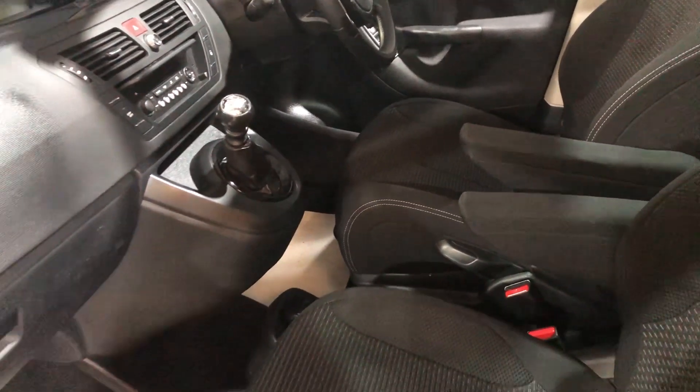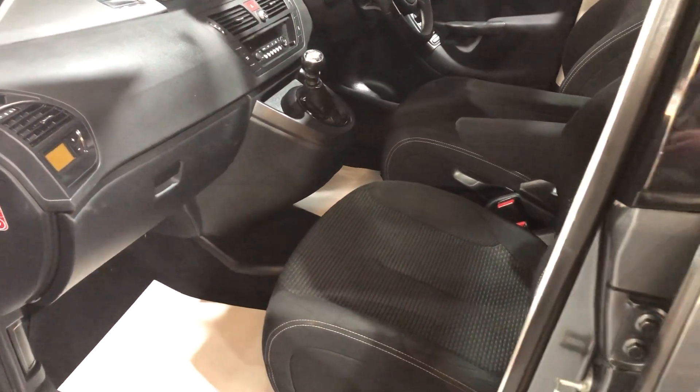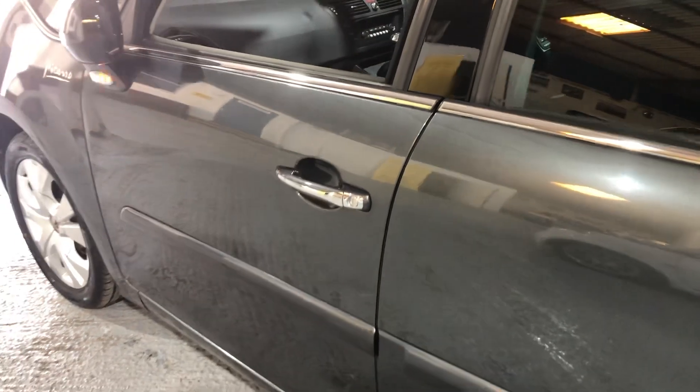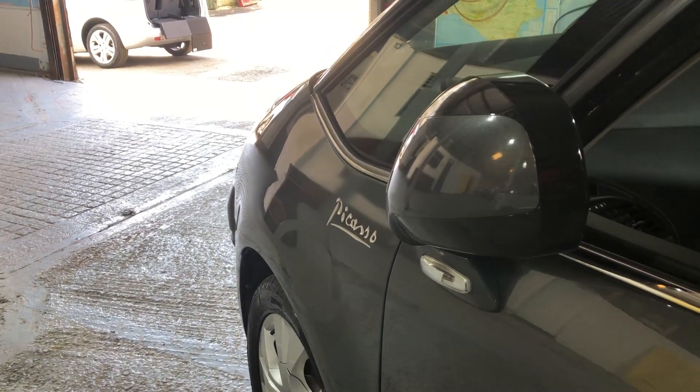All our vehicles carry a three-month parts and labour warranty. If you want to extend it to 12 months, you can. And if you're concerned about when we lock the car, the mirrors fold as well, as you can see there.